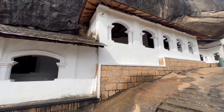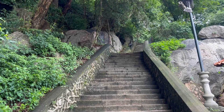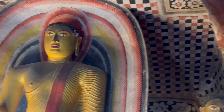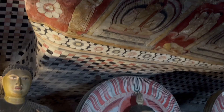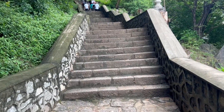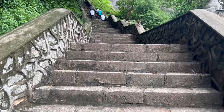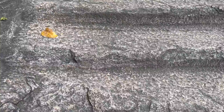Just south of Dambulla was our 18th UNESCO World Heritage Site. Rising over 160 metres above the surrounding plains, the five caves in this complex house over 150 statues of the Buddha, and the surrounding wall murals cover an area of some 2,100 square metres. After our morning at Sigiriya the climb to the top was challenging, but it was made much more enjoyable by all the monkeys along the way entertaining us.